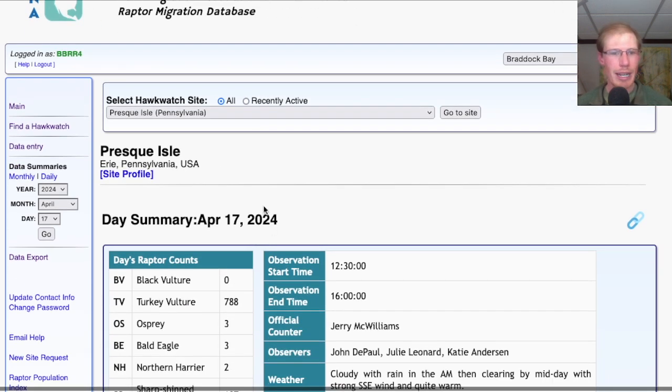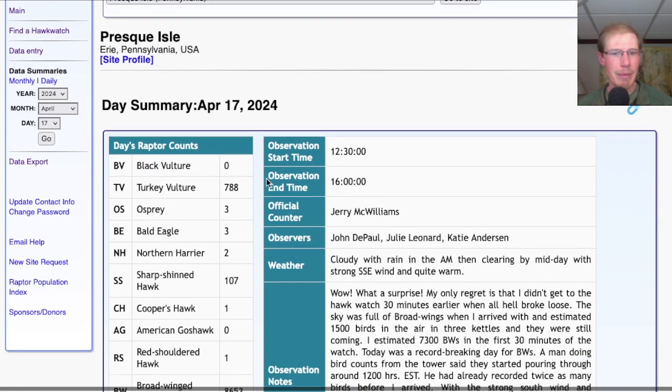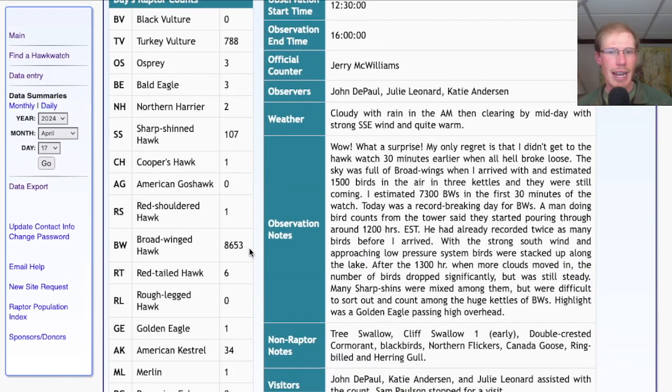Taking a look at the Hawk Count Report today from the Presque Isle Hawk Watch in Erie, Pennsylvania, they had around 8,700 broad-winged hawks, including 7,300 in the first 30 minutes, and it's likely that they missed a significant number before that. So it is very likely that sometime in the next few days we are going to get a huge broad-winged flight at the Braddock Bay Hawk Watch. Fingers crossed.